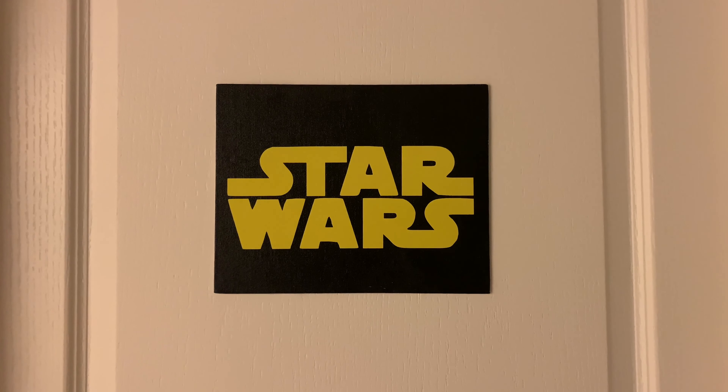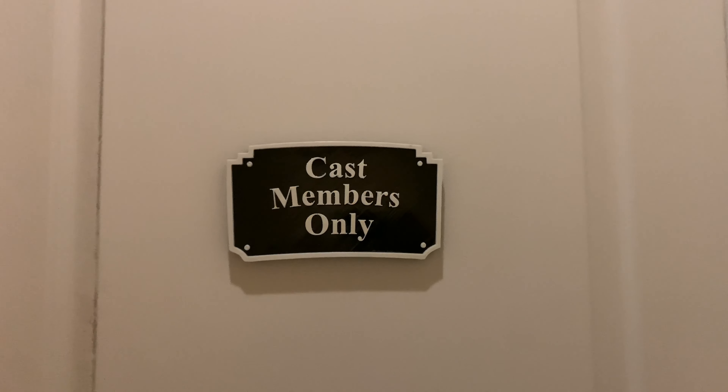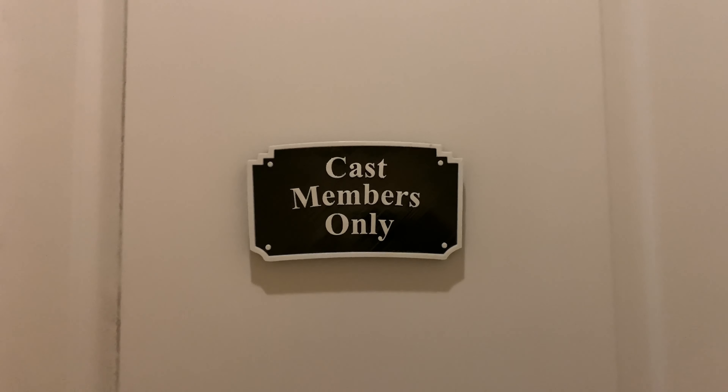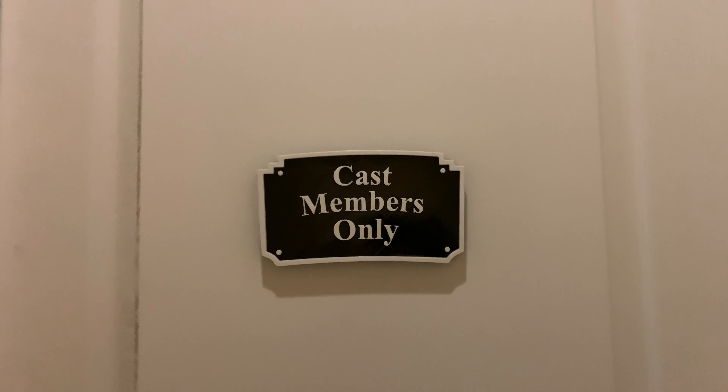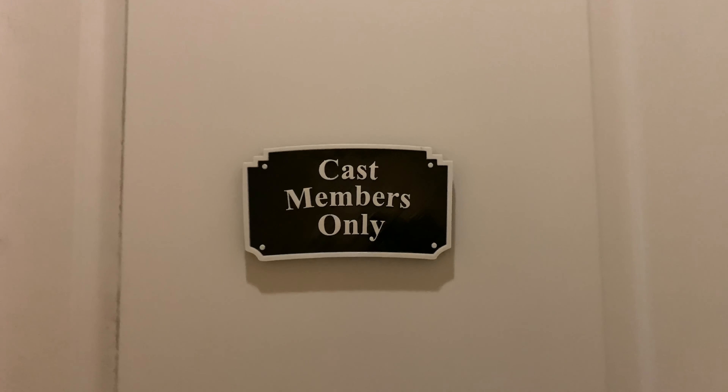In one of our other bedrooms, there are a few Star Wars fans that sleep in this room. Now even though we're welcoming family, there are some rooms that are somewhat restricted — as you can see, cast members only. Hope you guys have seen that sign before!